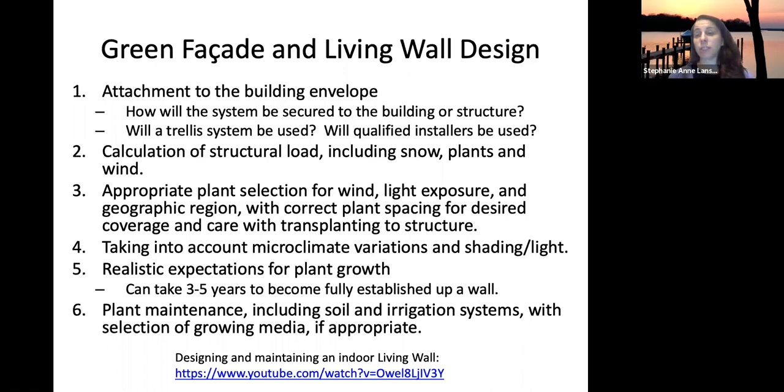Plant maintenance is also important — including soil and irrigation. For a facade, this means maintaining roots in the ground or planter box. For an indoor living wall system, you'll need an actual irrigation pump and must keep that system running consistently.